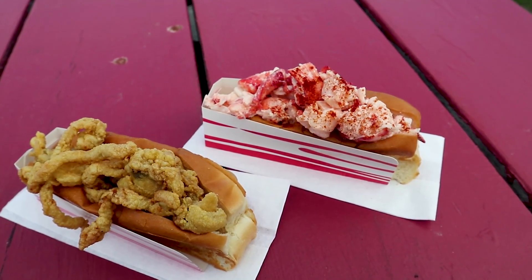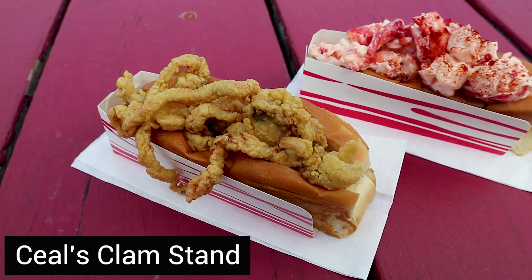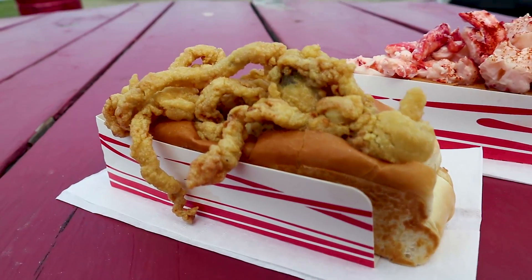Most expensive hot dog ever. I got the fresh meat lobster roll and the fried clams, but it's going to be totally worth it.